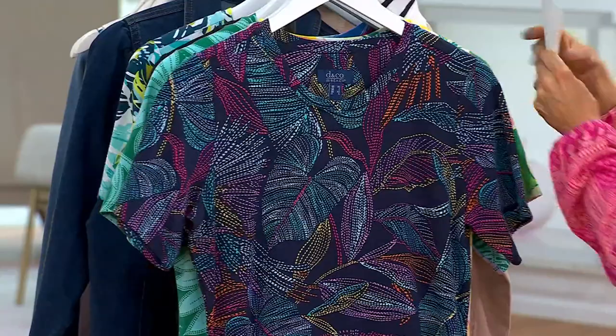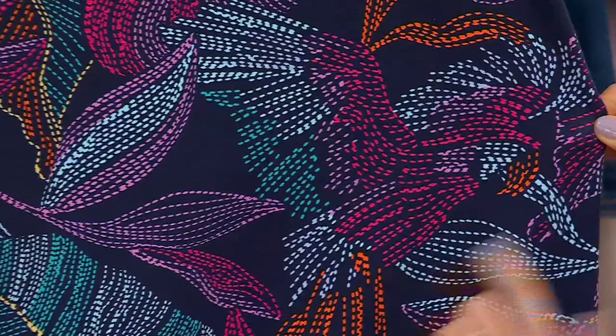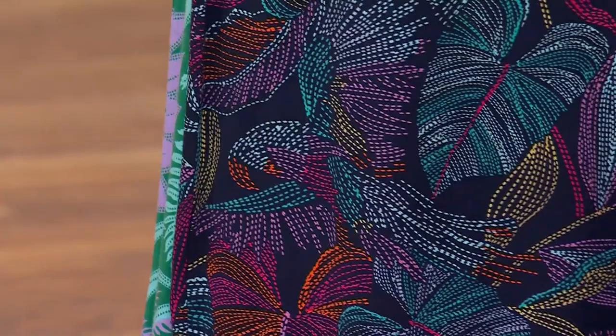Then there's navy parrot — it's a little harder to see the bird hidden in this one, but once you find it you can't stop seeing it. Those are its feathers right there, expanded, and then you've got his head, and you see him a few times. He has an orange beak and a black eye, scattered throughout the navy parrot print.